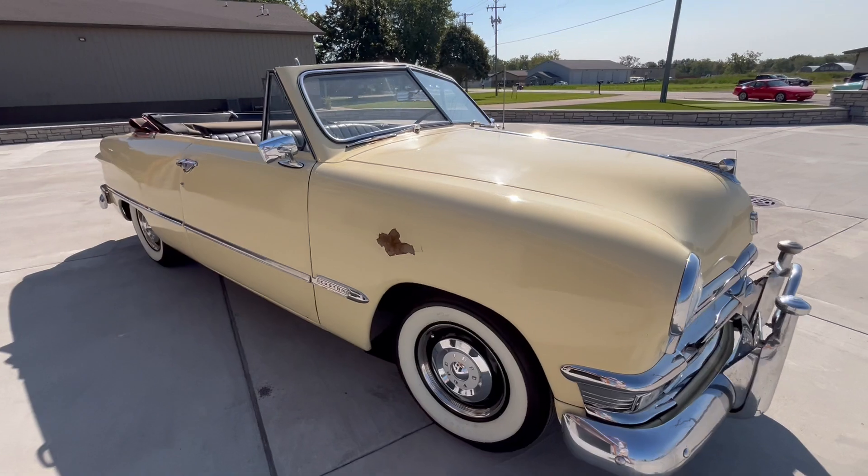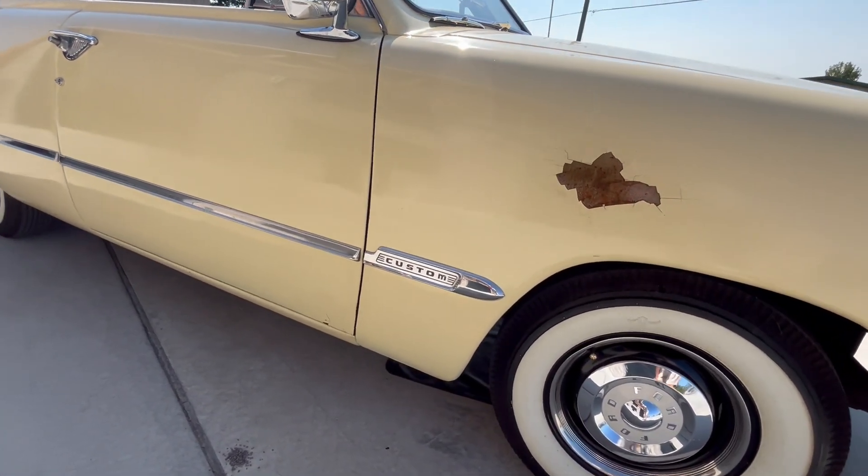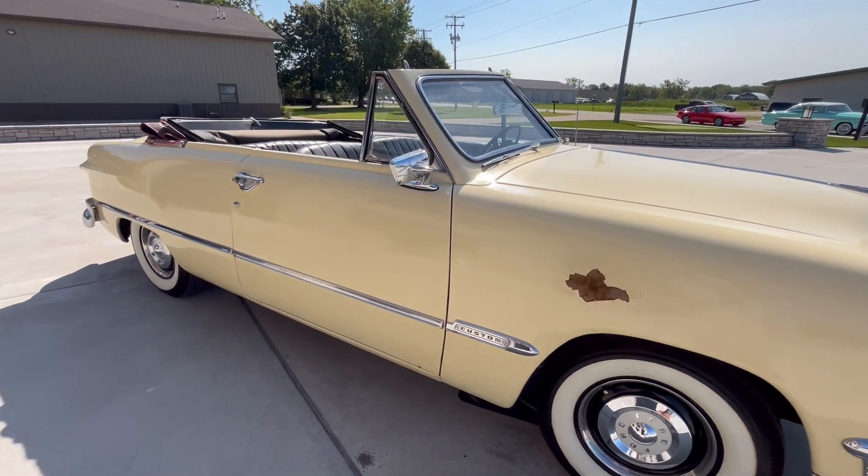The only flaws we have are this fender must have got hot at some point, and then down below. But everything else runs beautiful.